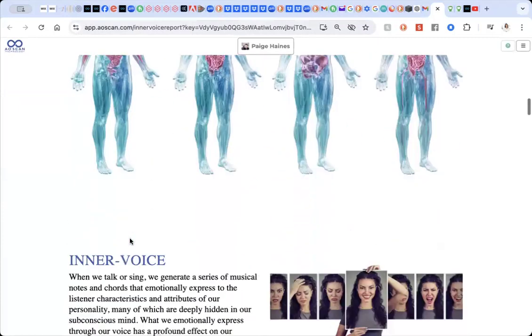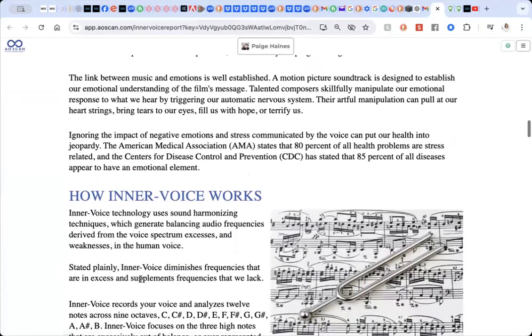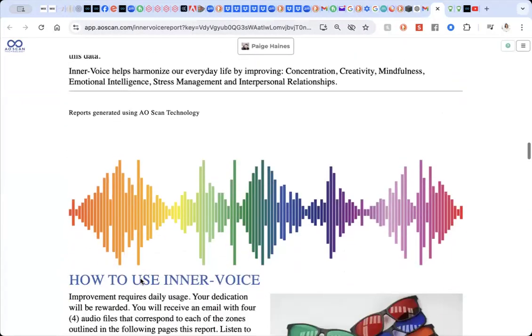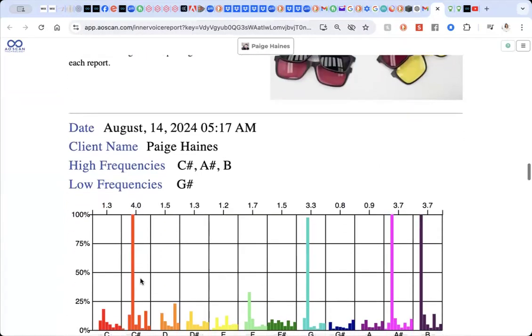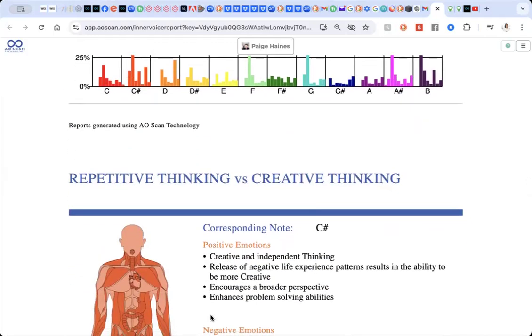This is showing all the different notes that are out of balance. Basically it's picking up the three highest octaves and the one lowest octave in your voice. These are considered to be the things that are out of balance. This report will always find something out of balance — it's looking for the imbalances and ways to help support the body to come back into balance, and that's what we do with the sound therapy.